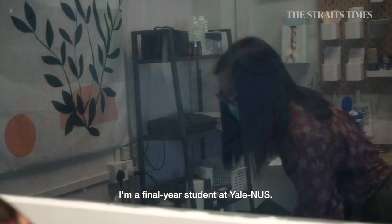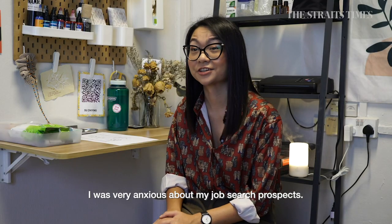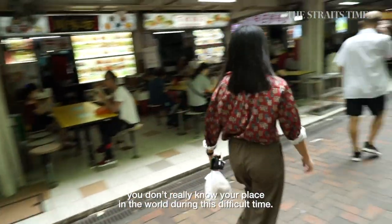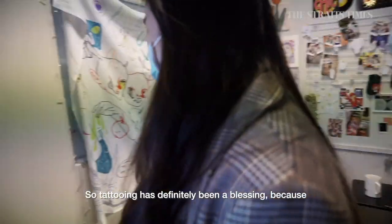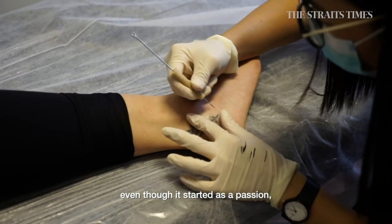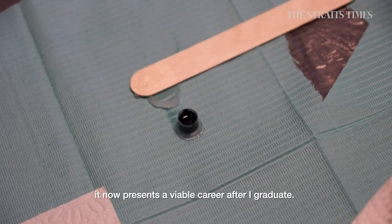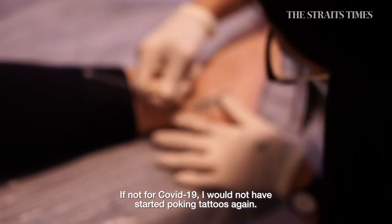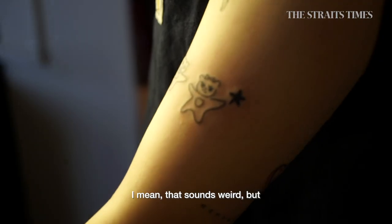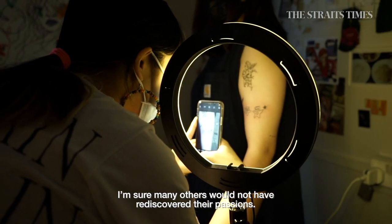I'm a final year student — I study at Yale-NUS — and especially during COVID I was very anxious about job searching. As a liberal arts student, you kind of feel like you don't really know your place in the world during this difficult time. Tattooing has definitely been such a blessing because even though it started as a passion, right now it has presented itself as a viable career after graduation. If not for COVID, I wouldn't have started poking myself again — and I'm sure many others wouldn't have found their little passions again.